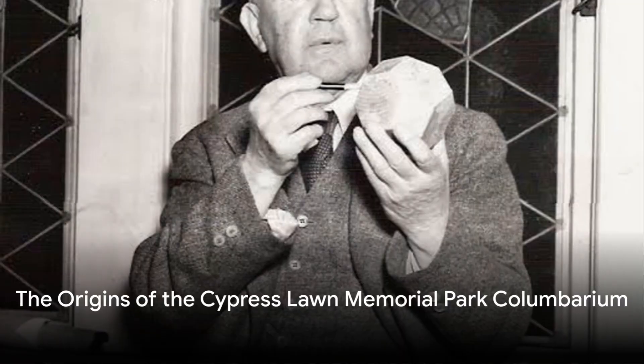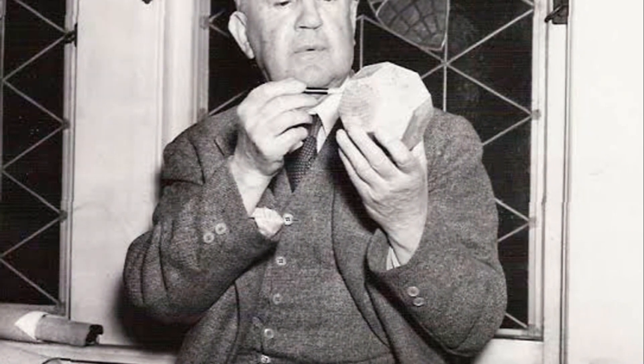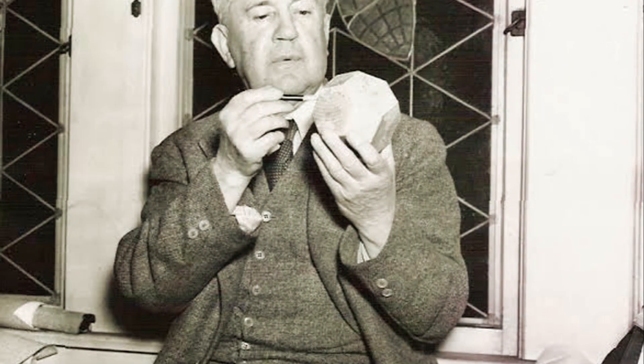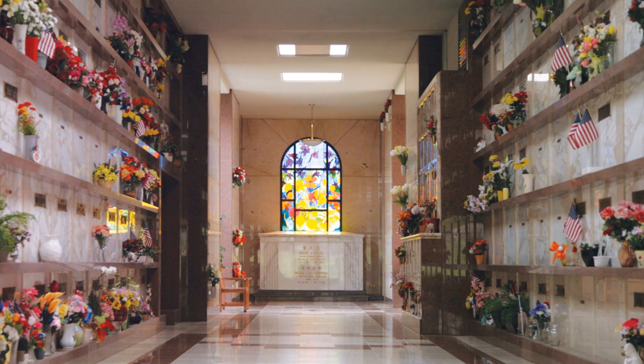By the 1920s, cremation was becoming an option for an increasing number of California families. Bernard Cahill, the renowned architect who designed the original Cypress Lawn Mediterranean style administration building on the West Campus and the Grand Public Mausoleum behind it,